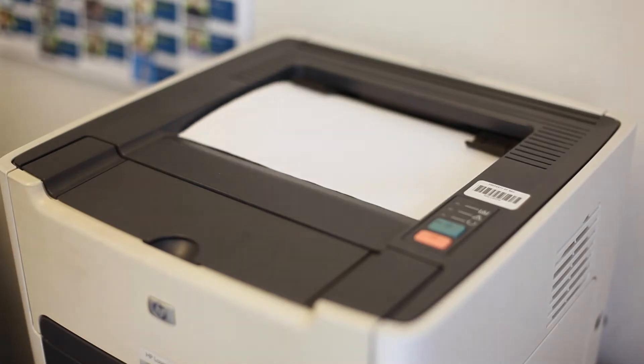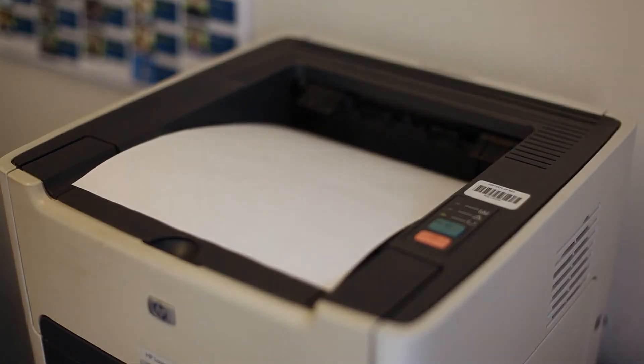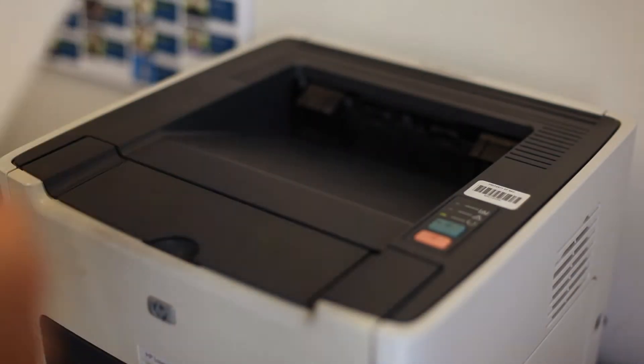Print your confirmation, which includes your appointment date and time, building, best contact phone number, and on-campus driving directions.